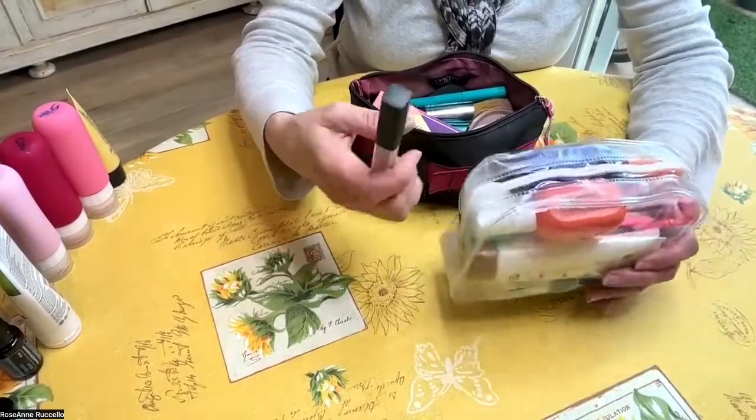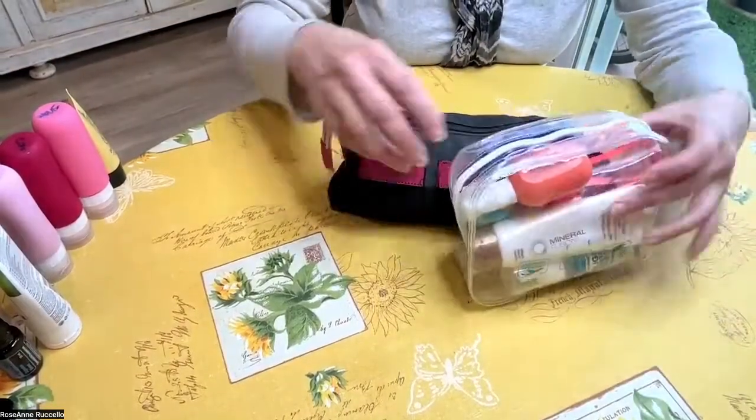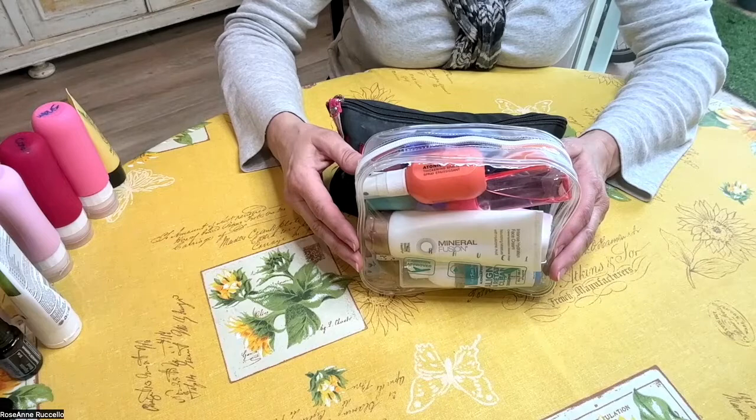When traveling internationally, you may have different rules, so you'd need to pay attention. But this is the way you can pack your liquids and bring everything you want creatively on the airplane. I hope you found this video helpful and interesting. Would you ever use bar soap, bar shampoo and conditioner? It really worked — it was fun to find out! Please like and subscribe. I'd love to grow this community. Have a great day — ciao for now, bye!